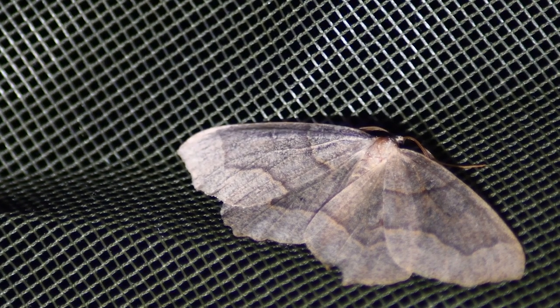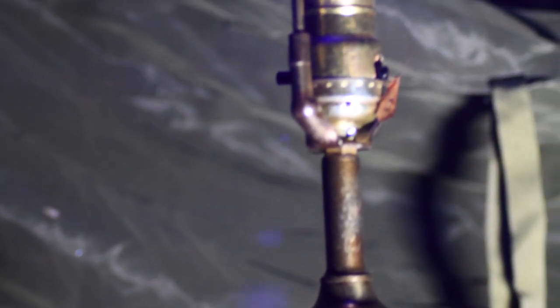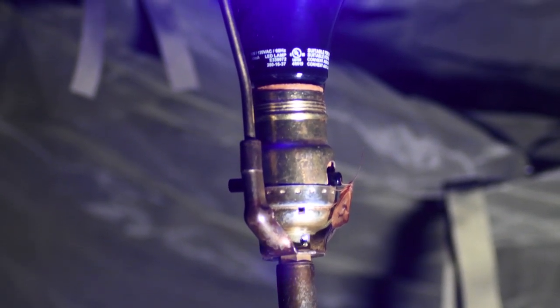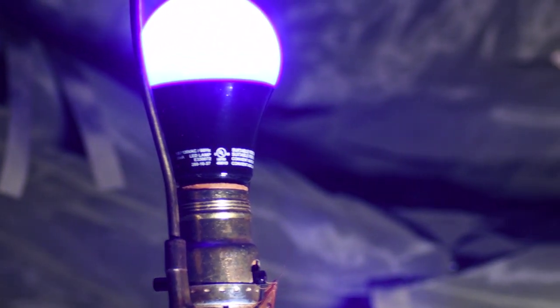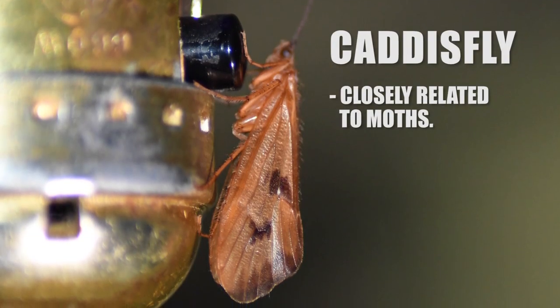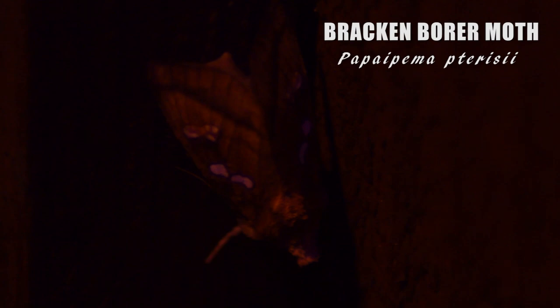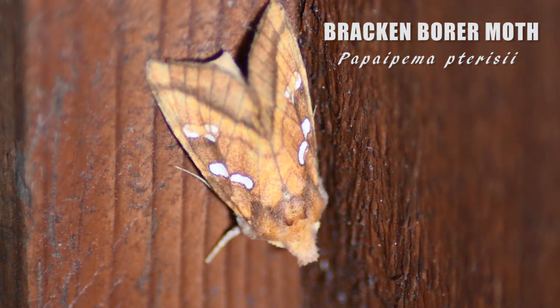It only took about an hour before many moths started to appear. I even tried combining two light sources to attract even more moths in a nook by my cabin.